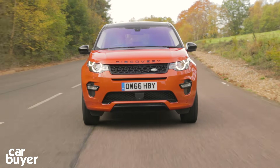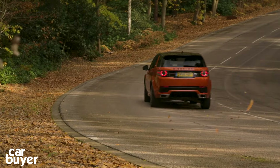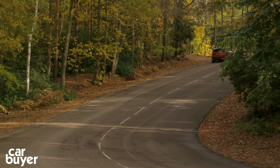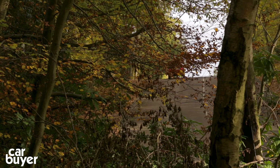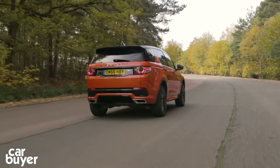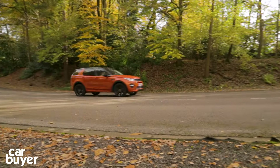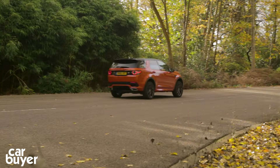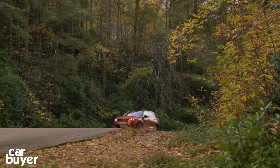When it comes to safety, the Discovery Sport's excellent credentials scored it a full five-star rating from Euro NCAP, achieved under the tougher tests introduced in 2014. Cameras trigger emergency braking to warn you about and try to avoid a collision, there's a total of 10 airbags including one for pedestrians, and you can opt for an array of safety extras including an automatic parking system.